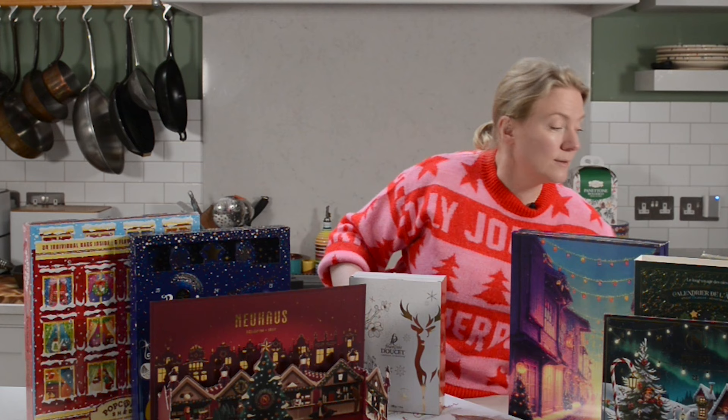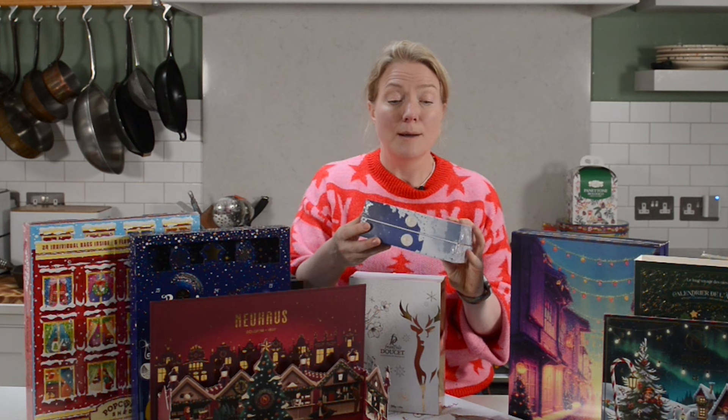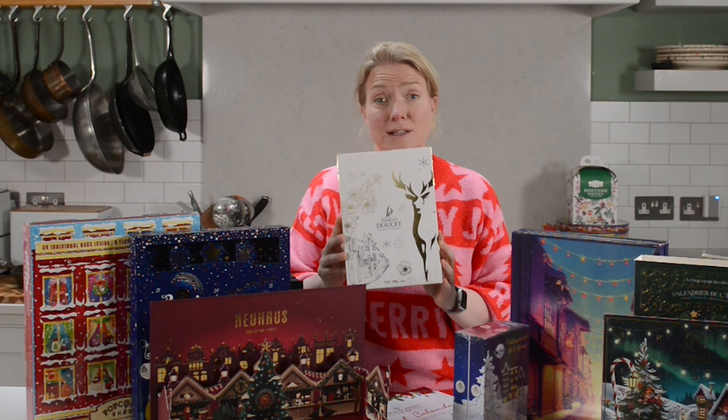Then I've got two different praline advent calendars from France. This one's from Mazet — they are the original home of the praline. There's a story where they were the first people to actually put almonds in caramel to make praline, and they're filled with different types of jellies and classic Provençal specialties. And that's similar with this François Doucet advent calendar, which has very similar and delicious products.